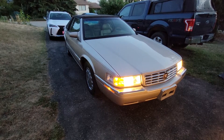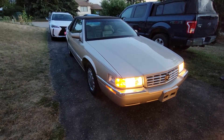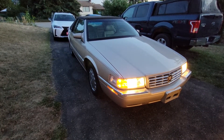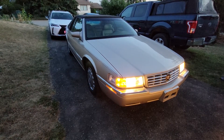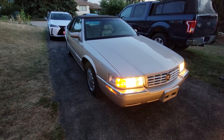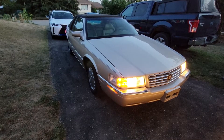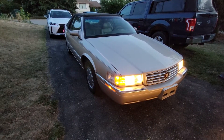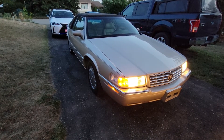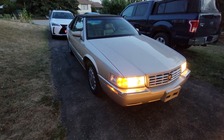Anyways guys, this has been another update video. I just saw my video with the Saab and I was like — I need to make an update video and see what I can do here. So this is my update video of the Cadillac. I'll catch you guys in the next one. See ya.